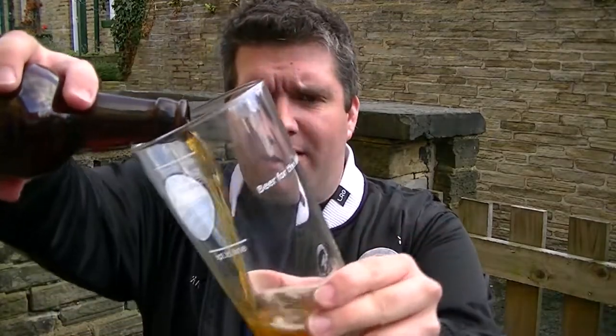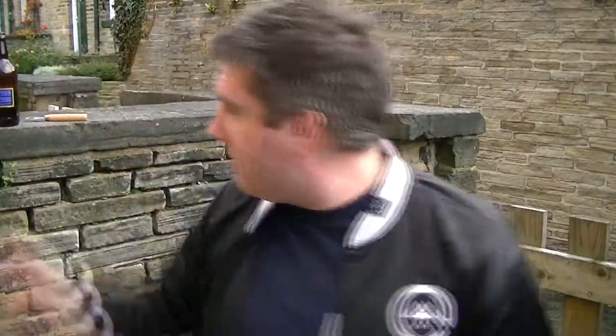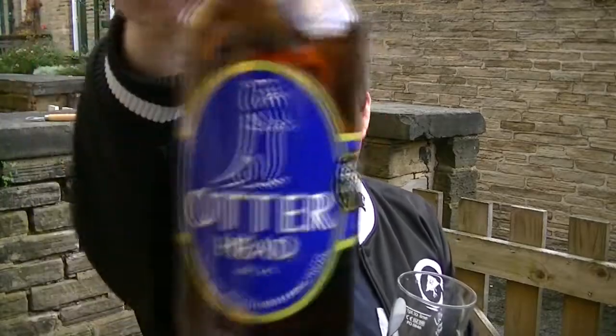Anyway, that's not bad at all. I'll have another drop and toast you farewell. That is a bottle of Otter Head from the Otter Brewery in Devon. Big thanks to the guys at Otter — check them out online, and I'll see you soon. Cheers!